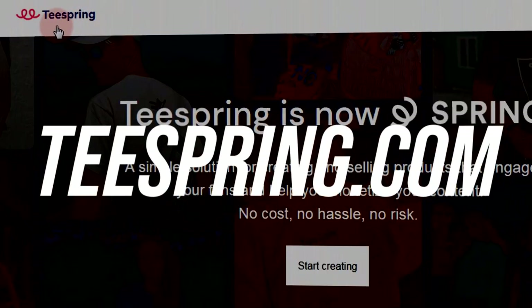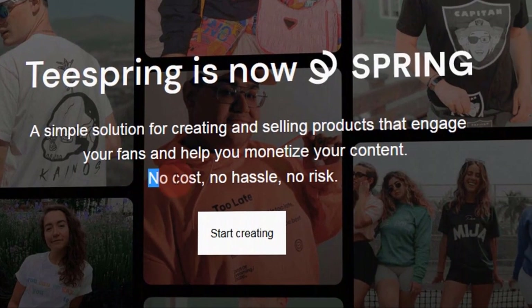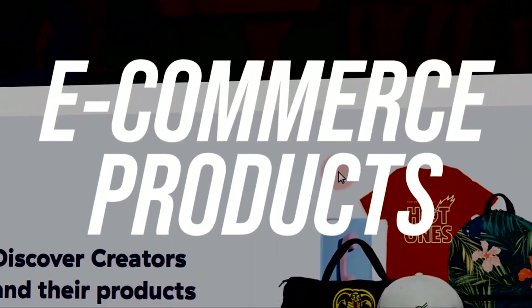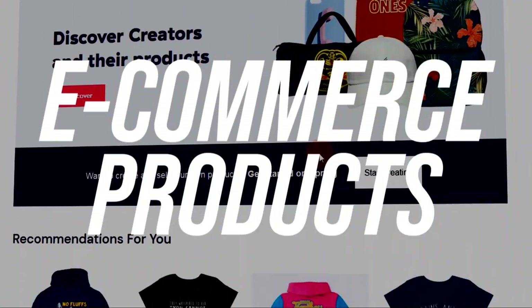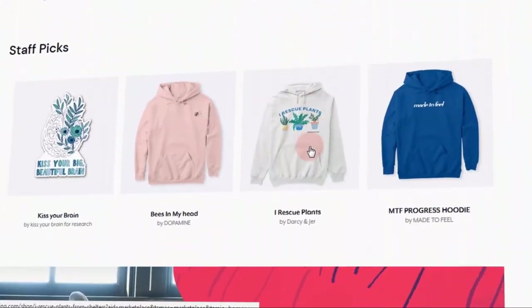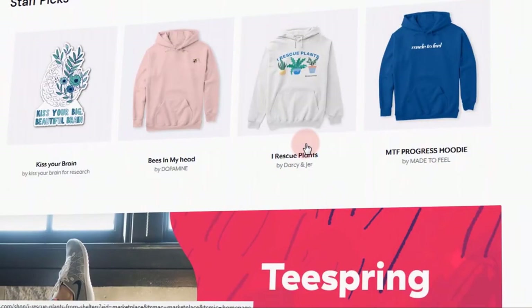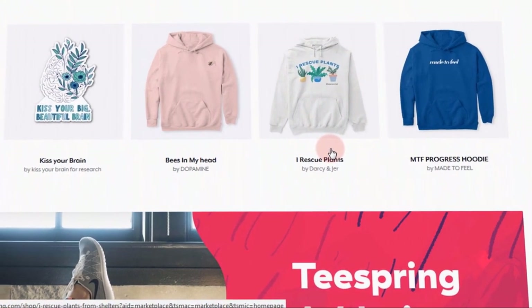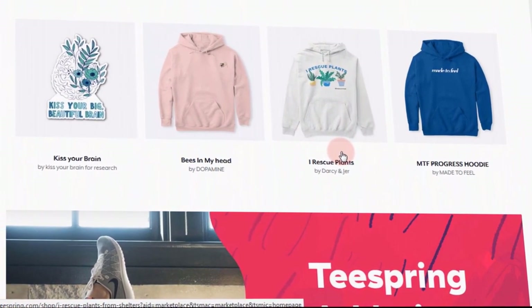Secondly, let us go to teespring.com, which is a completely free platform that allows us to use artificial intelligence to design various e-commerce products that you can then sell on the internet, without having to talk to anyone. All you have to do is copy and paste your photos into teespring.com. It will simply assist you in printing those designs to various garments, t-shirts, and other designs that you can see here.